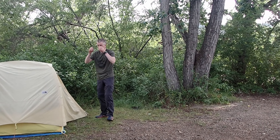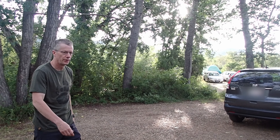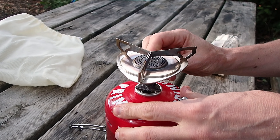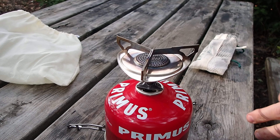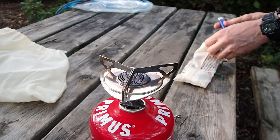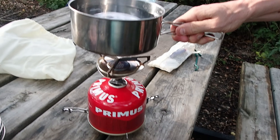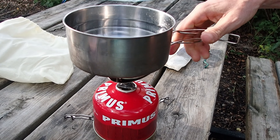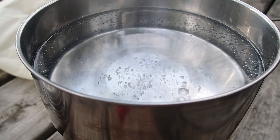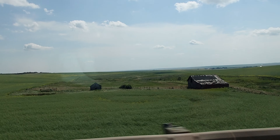It was a pretty rough night and we were waking up fairly slowly, clearing the cobwebs as we started the day. The forecast had it going up to 29 degrees Celsius, so we were trying to get a pretty early start just to avoid as much heat as possible. After our breakfast we headed off to Dry Island Buffalo Jump Provincial Park.